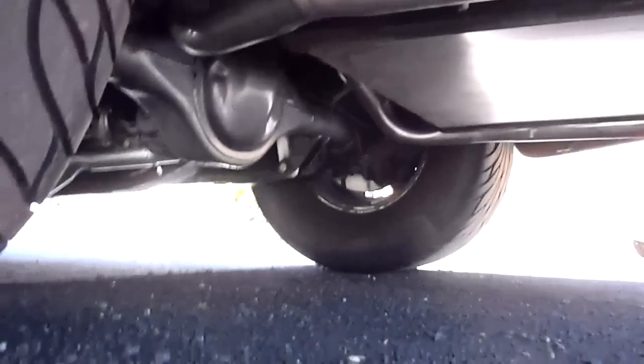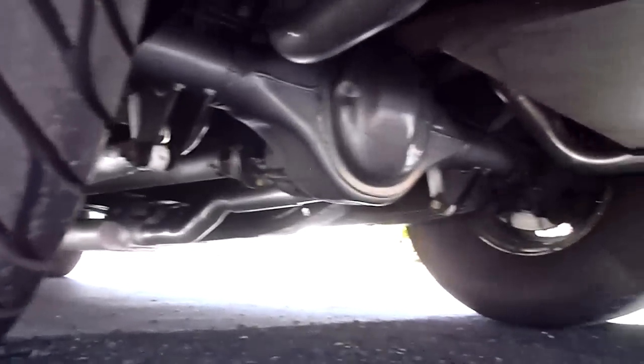I'm going to show you underneath here. There's a nice aluminum tank. Everything's nicely detailed underneath.